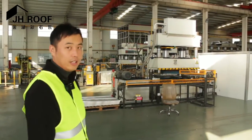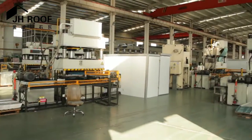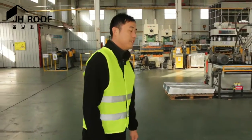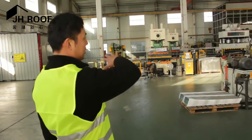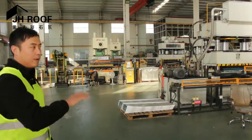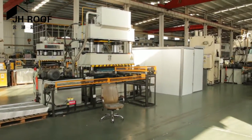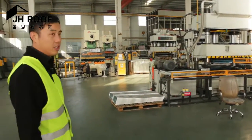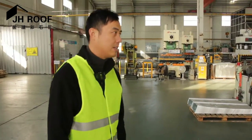As you can see now, we are in our factory floor and you can see this is a very big factory. Now follow my steps. In this area, these are forming machines and we have around 10 different types of molds to shape the sheet in different designs as our customers require.